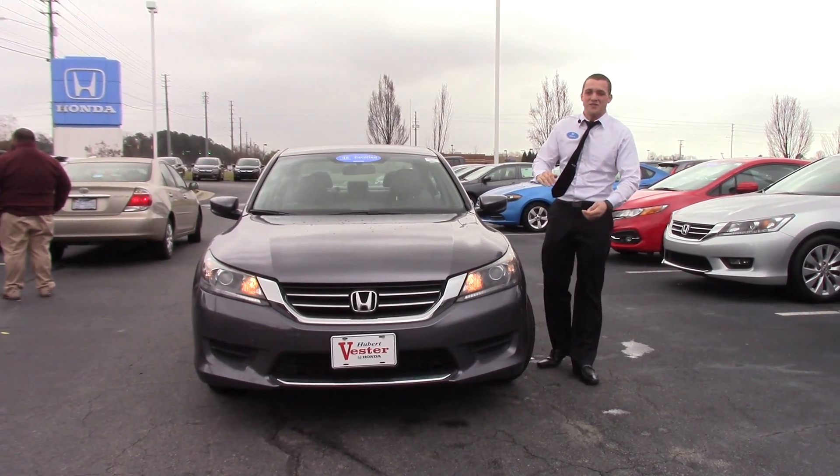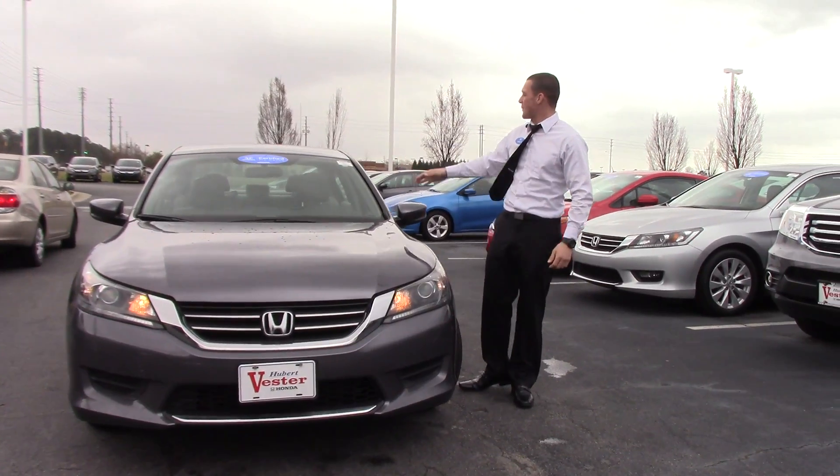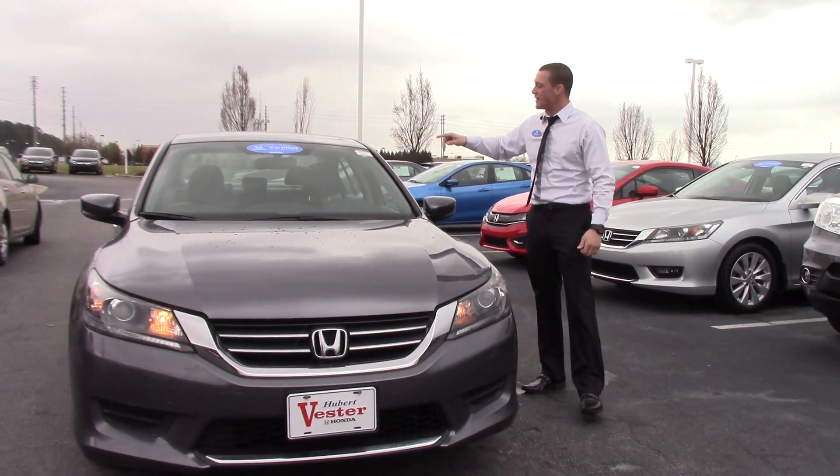Hey, this is Jared here at Hubert Investor Honda. I want to show you a 2015 Honda Accord LX certified pre-owned, stock number HP 9918.